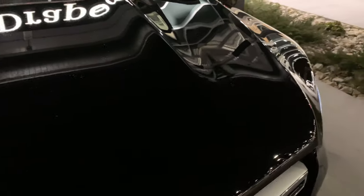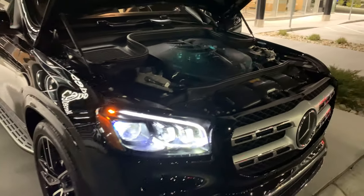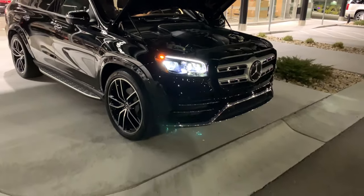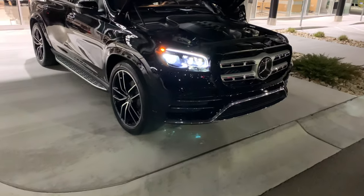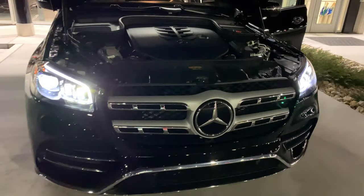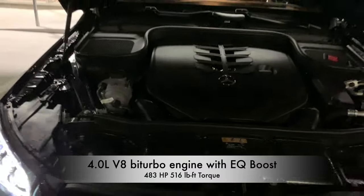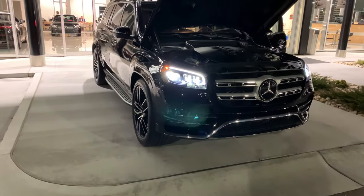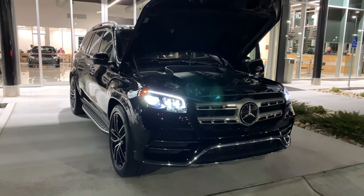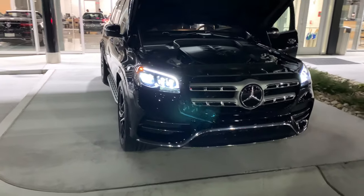Let's check out the engine on the GLS 580 — it's a very big engine. The engine output on this car is 483 horsepower. It has EQ boost and a 48-volt battery system for added torque and horsepower as well. So again, that's the engine output on this GLS 580 — 483 horsepower.